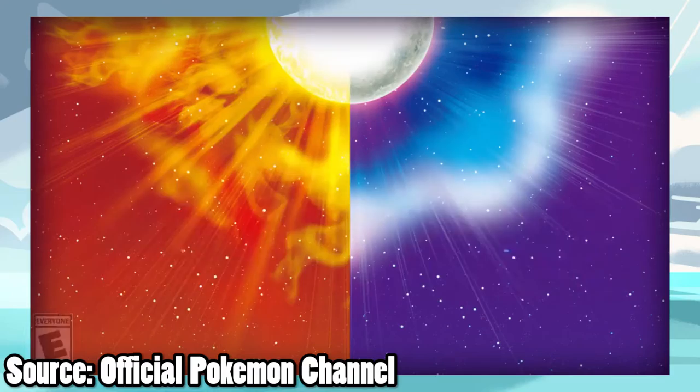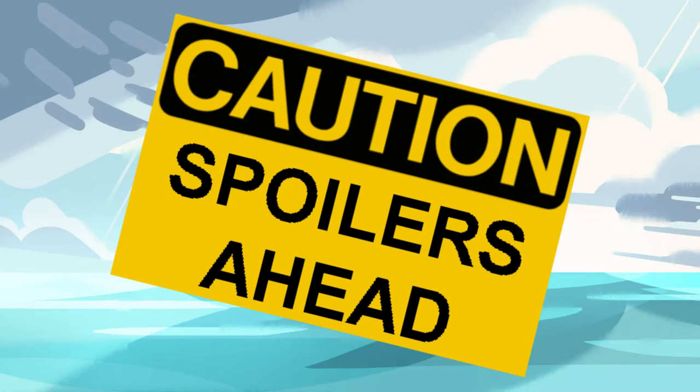Speaking of new Pokémon, have you seen the newest members of Alola? If not, this video will contain spoilers, so if you don't want to see them, I advise you turn back now.